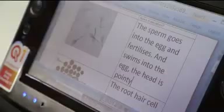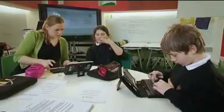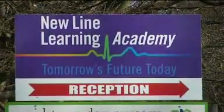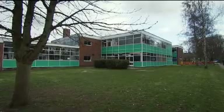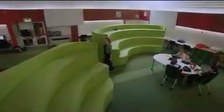ICT has been with us for many years now, but schools and colleges vary enormously in the way they've chosen to embrace new technologies and how they integrate them into their teaching. New Line Learning Academy in Maidstone, Kent is on the outside a rather conventional looking secondary school, but on the inside it's something very different.